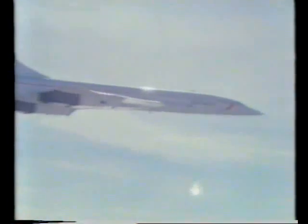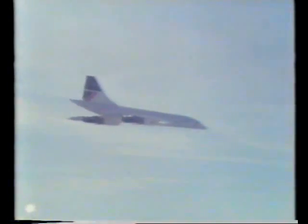Being streamlined means having a smooth shape that isn't slowed down by drag. The manta ray swoops through the water so gracefully that it seems to be flying. It's almost as streamlined as Concorde. Parachutes need plenty of drag for soft landings.